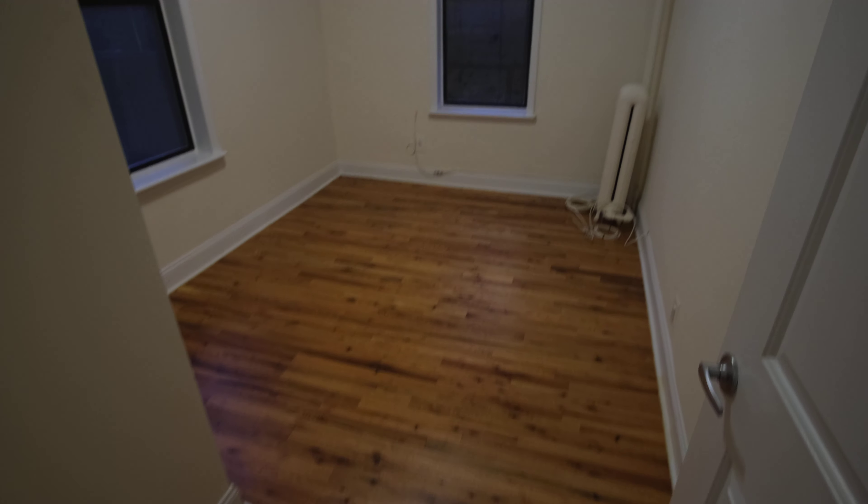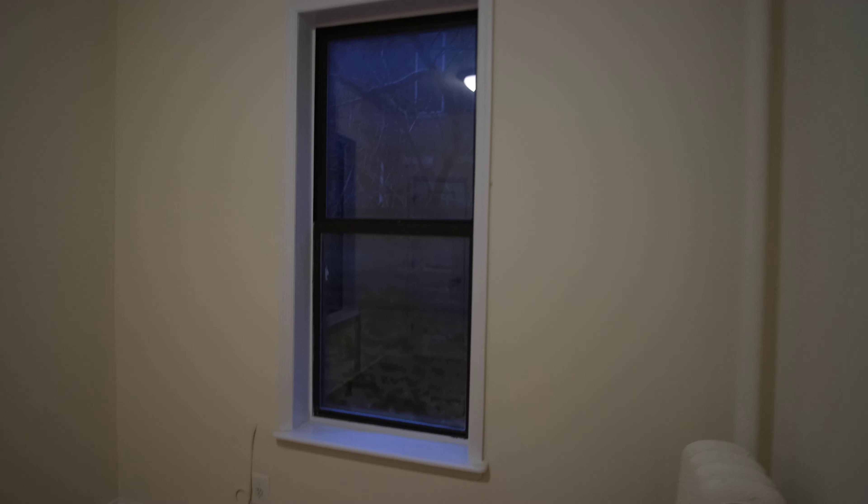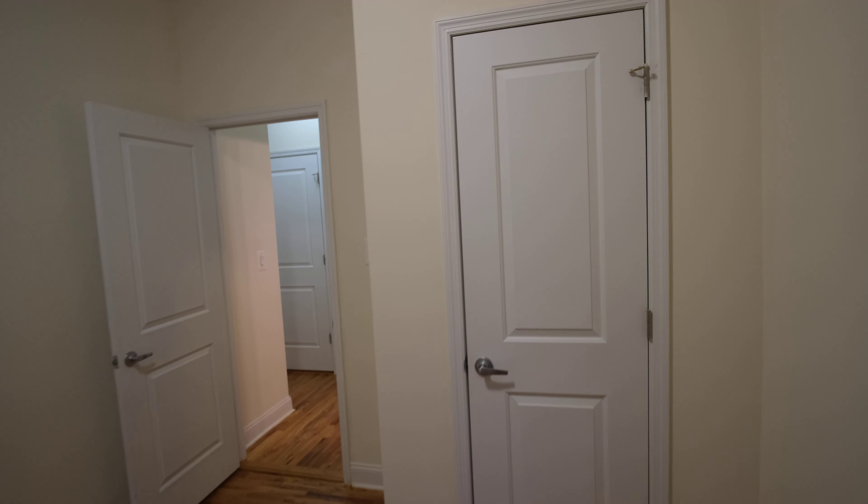And then we come to our last room — again, very spacious. It's got a closet as well. I think this is a great fit for y'all.